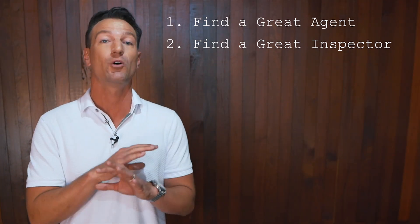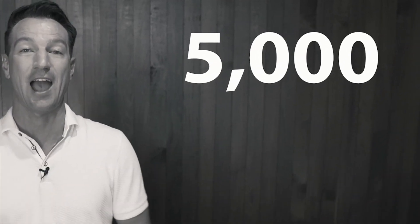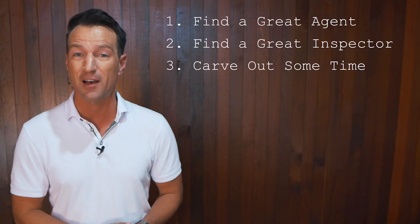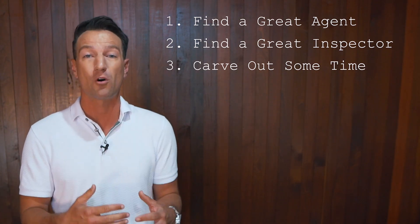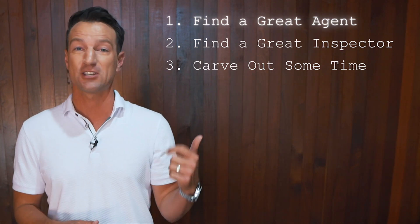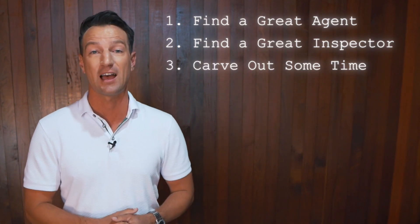Real estate agents have been on more home inspections than anybody you will ever meet, totaling over 5,000 hours. Number three, you need to carve out some time. Home inspections on a condo take three to five hours; on a house they can take four to seven hours depending on the size. So remember: you need a great agent, a great inspector, and a little bit of time to make this work.